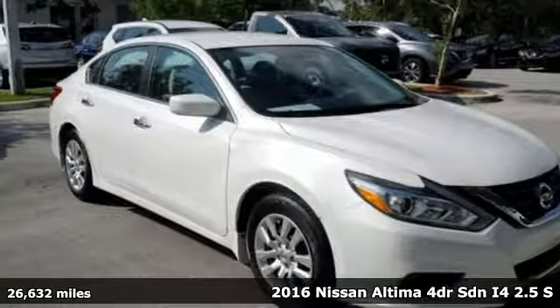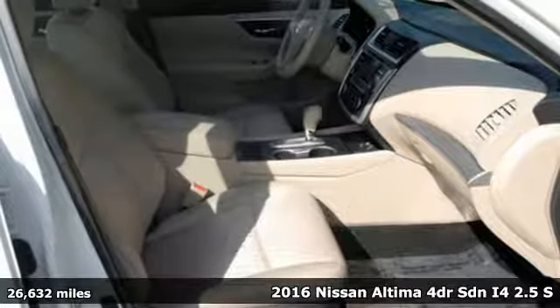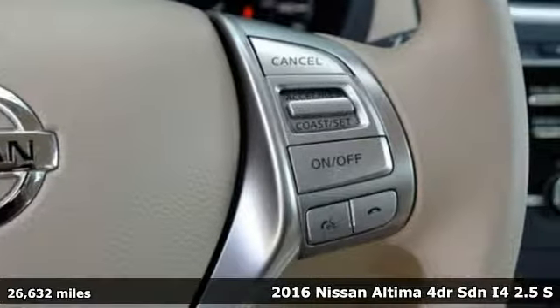Here's a 2016 Nissan Altima. Nissan excites the senses, so you can enjoy the journey. It comes with great features you'll love.